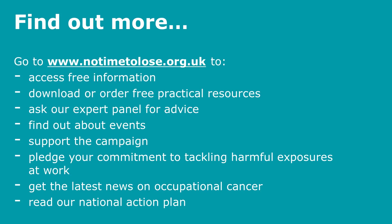To find out more, go to www.notimetolose.org.uk. You can access free information, download or order free practical resources, ask our expert panel for advice, find out about events, support the campaign, pledge your commitment to tackling harmful exposures at work, get the latest news on occupational cancer, and read our national action plan.